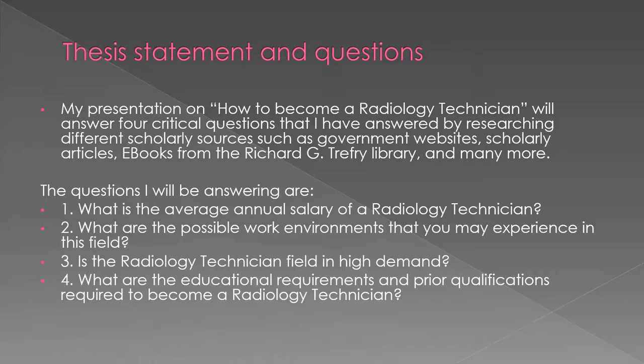My presentation on how to become a radiology technician will answer four critical questions that I have answered by researching different scholarly sources, such as government websites, scholarly articles, e-books from Richard G. Truffey Library, and many more.